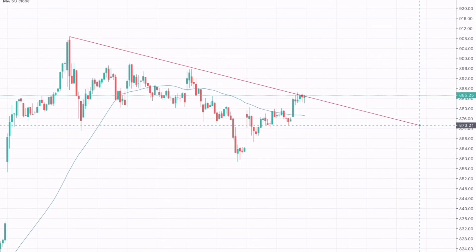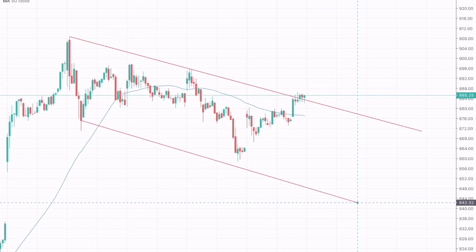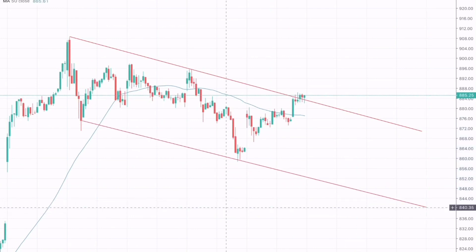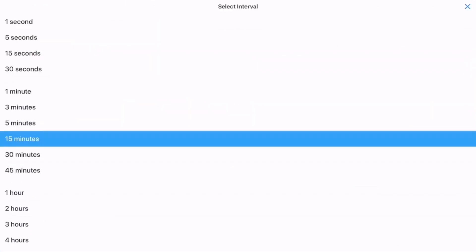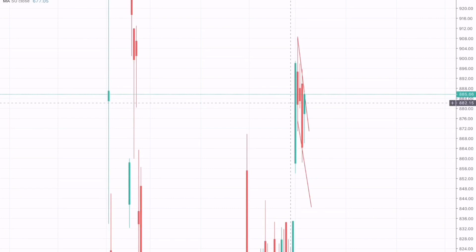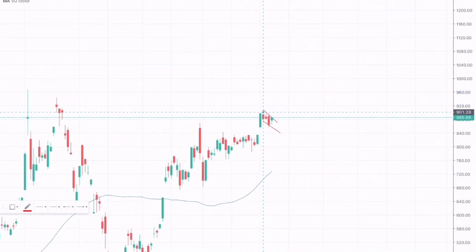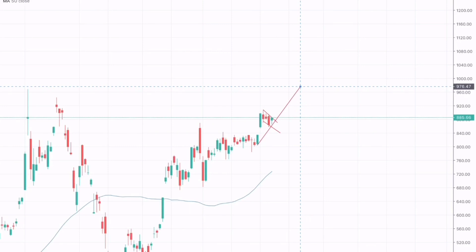Here we can see the market has broken through the descending channel in an upward move. We can draw the lower descending channel — the market has been trading in a range-bound category. In summary, we can also see a bullish flag being formed, which is also a continuation pattern, and moreover a symmetrical triangle or bullish pennant being formed, which is also a continuation pattern for the bullish move.